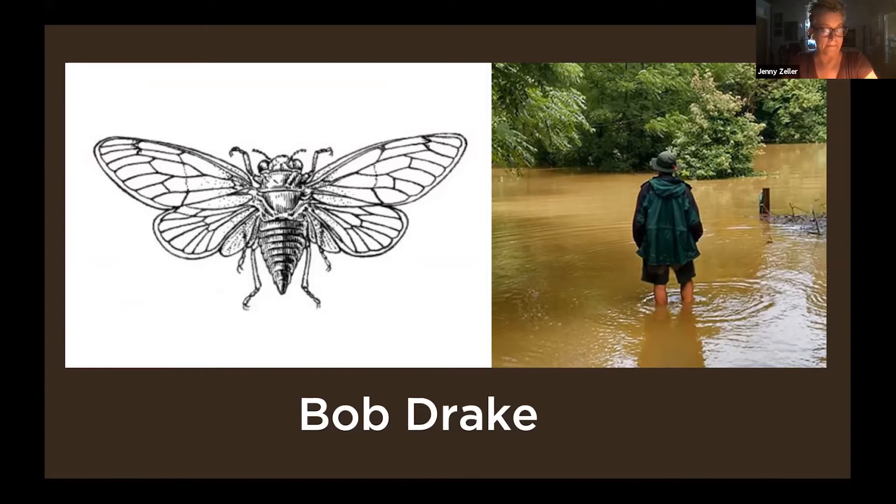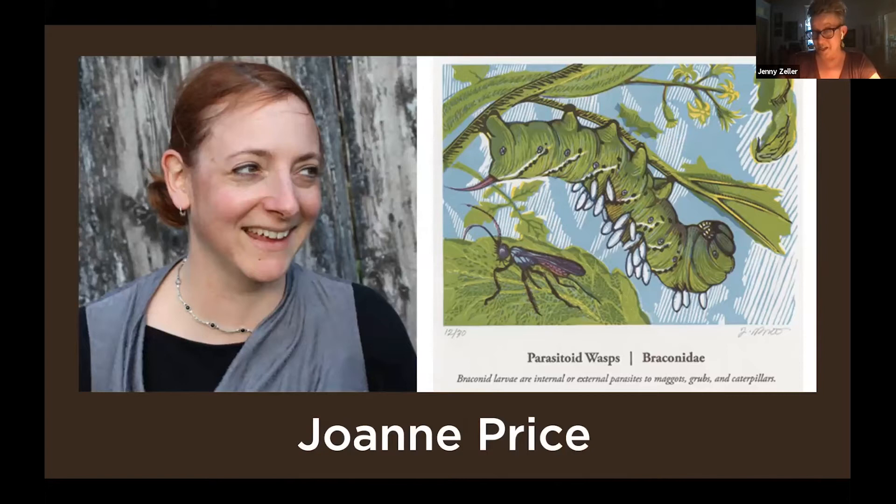And then we have Joanne Price. Many people may know Joanne — she has been a featured artist at Bugfest in years past, doing lots of wonderful activities. She was also part of our Local Use by Local Artists program in 2014, where she was able to photograph bugs from our specimen collection and create a beautiful series called Beneficial Insects, which she'll be talking about tonight along with other works. Joanne will actually be joining us in person on Saturday, where she will be creating some really cool murals collaboratively. So without further ado, I'm going to pass the baton to Shannon.